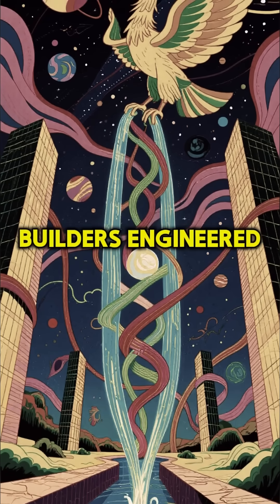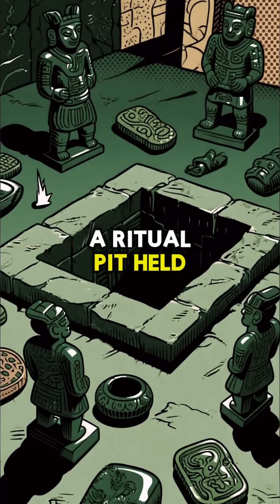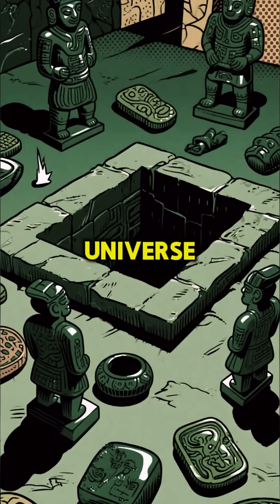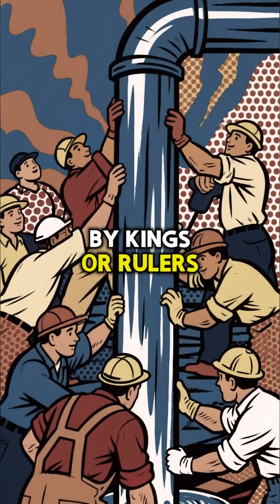It's as if the builders engineered a physical gateway between our world and the heavens. At its heart, a ritual pit held jade axes and greenstone figures, pigments representing the four corners of the universe. What's most incredible is that this monumental feat seems to have been achieved not by kings or rulers, but by collective will.